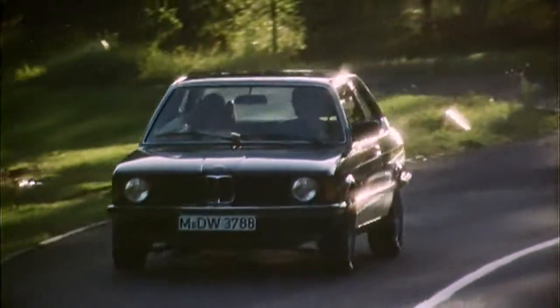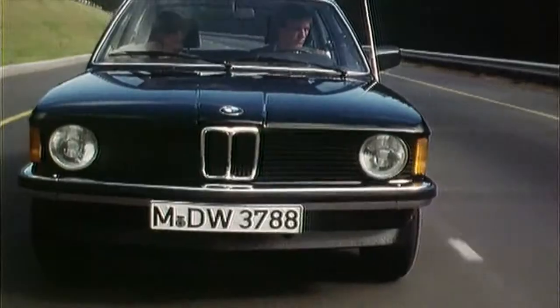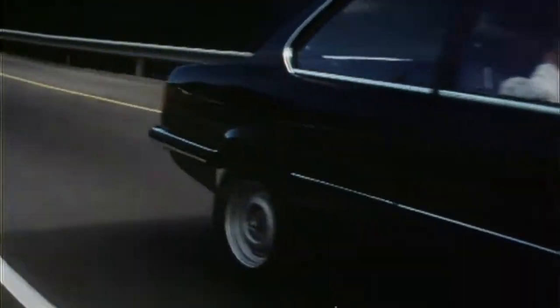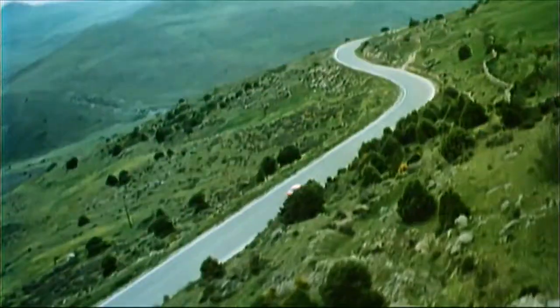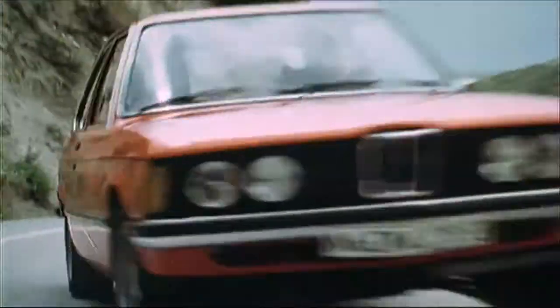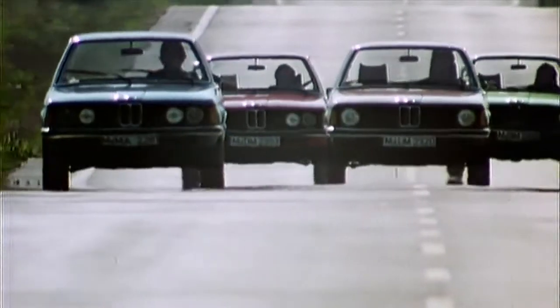Already in 1975, BMW's brand-typical face appeared on the 3 Series. Vertically mounted indicators flank the large round headlights on each side. With short overhangs, the new sports sedan boasts a rather low-slung appearance. The BMW 320 with 109 horsepower set benchmarks in its class. Six years after the production start, the millionth BMW 3 Series rolled from the line.